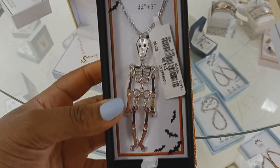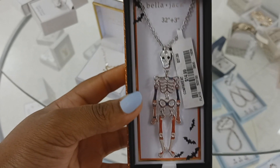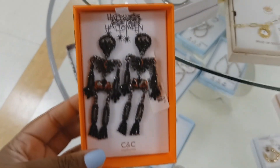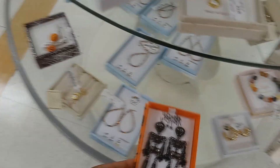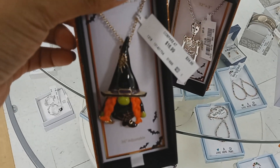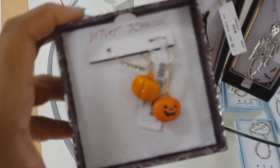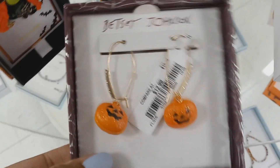Look at this — this one's $15, a necklace, a little skeleton. Here's another one — I think these are earrings. Those are cute. I like this one with the witch, $17. Got these earrings — cute earrings, $17 or $13.